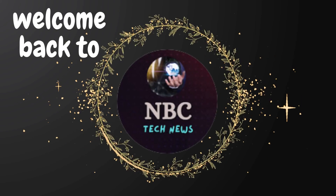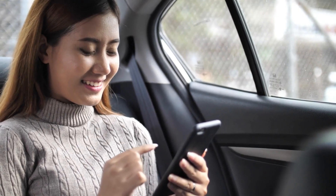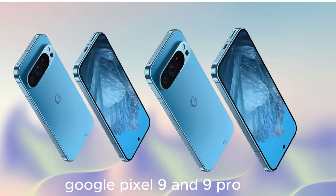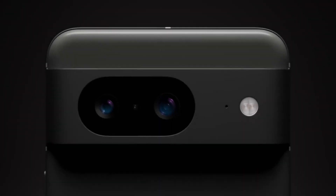Hey fans, welcome back to NBC Tech News. Distinguishing between the various Pixel models released by Google each fall has typically been straightforward. However, this year's comparison between the Google Pixel 9 and Pixel 9 Pro might prove more complex.